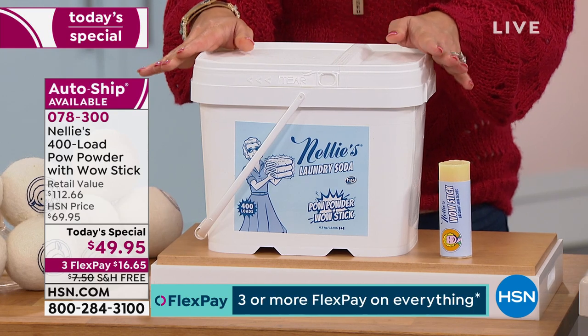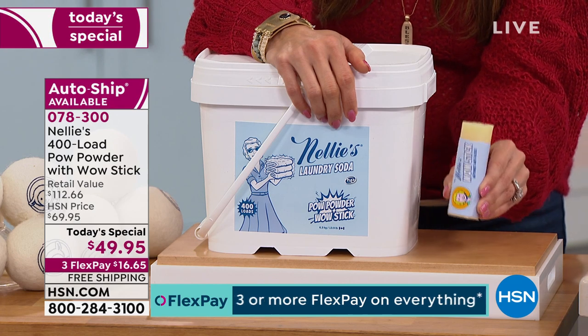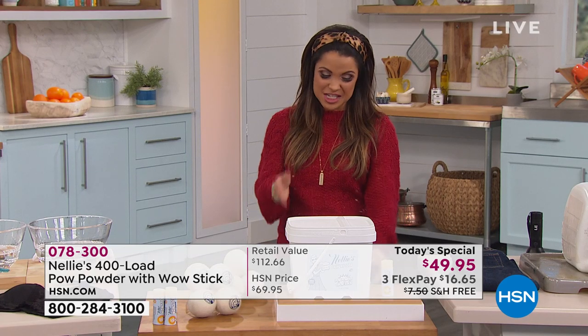The average American family does 300 loads of laundry per year — we're giving you 400 loads, so we're looking at up to 16 months of laundry. You may never have to buy detergent again for 2020 if you purchase our today's special. It's $49.95, and it comes with the WOW Stick, an all-natural stain fighter. Typically this 400-load laundry soda would cost a little over $105, and the WOW Stick is around $7 — a total retail value of $112.66. Today, just until midnight, it's $49.95 with free shipping and handling, and on flex payments that's $16 and change.